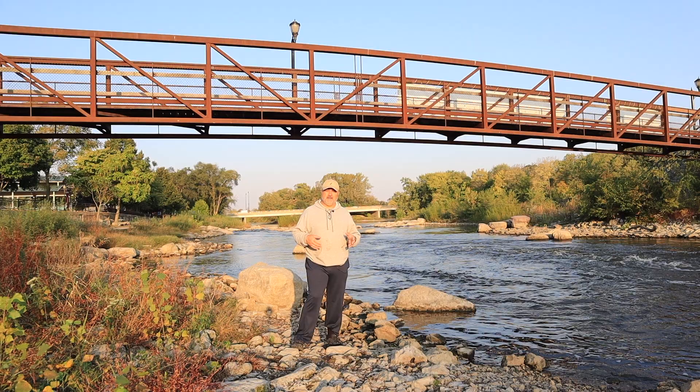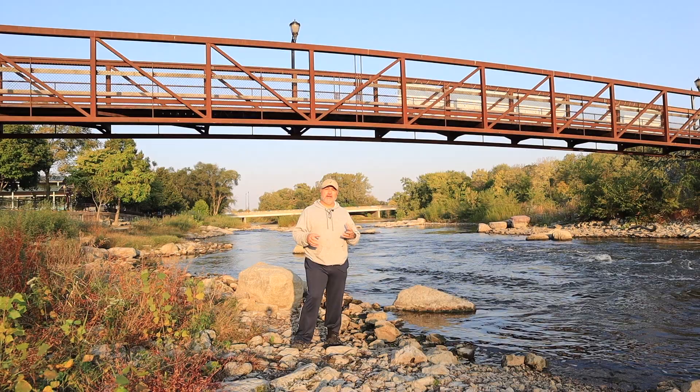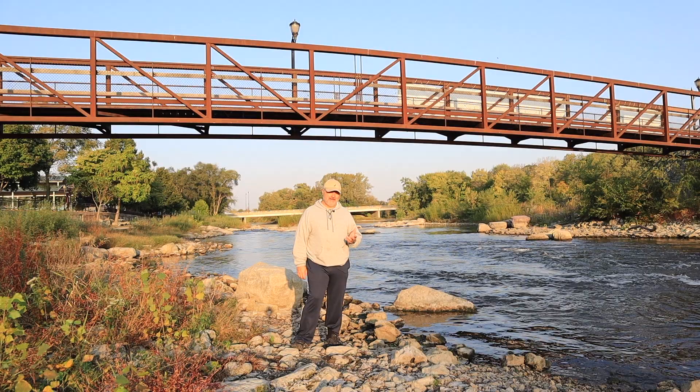The cool thing about macro is you can bring to life things that in everyday life you just walk on by and don't see. That's what I look for, and I think that will help you too when you go out to shoot macro.